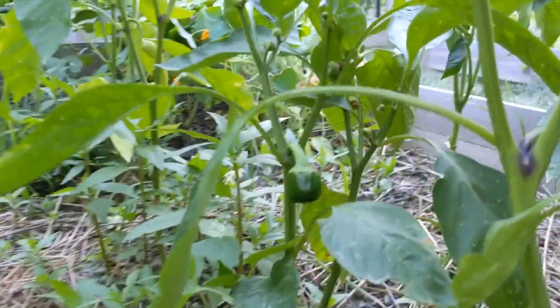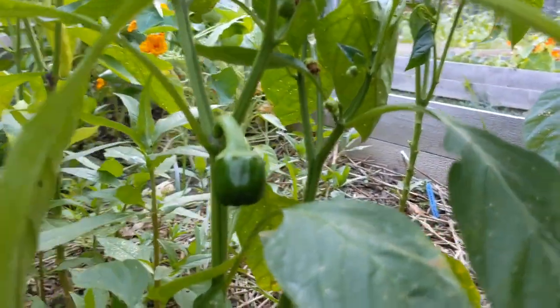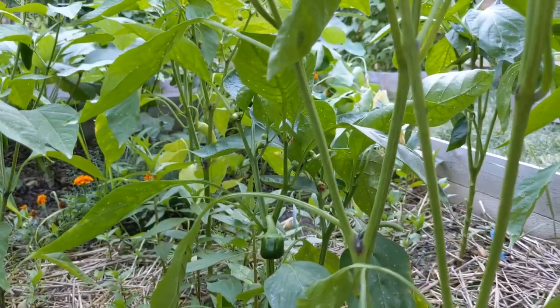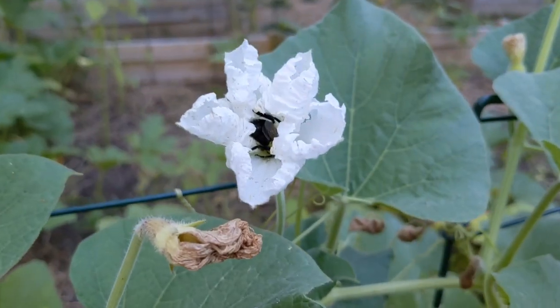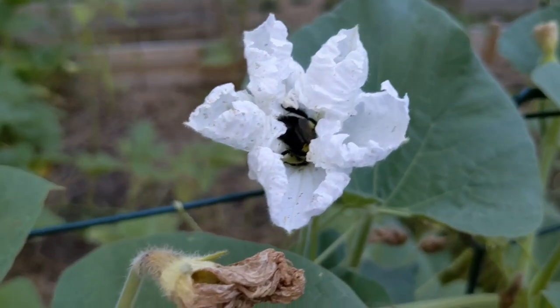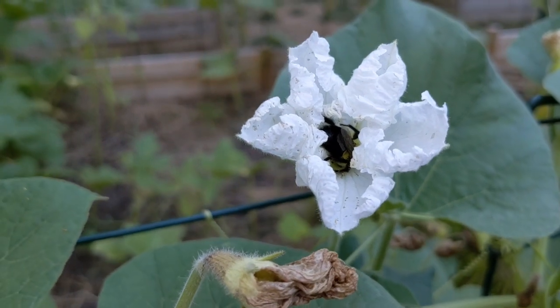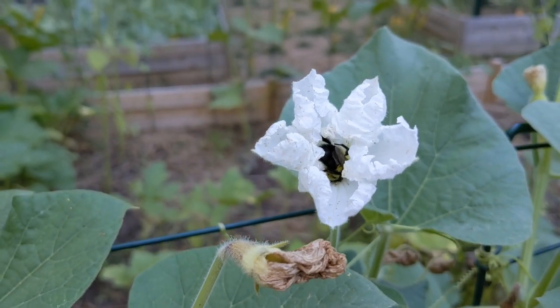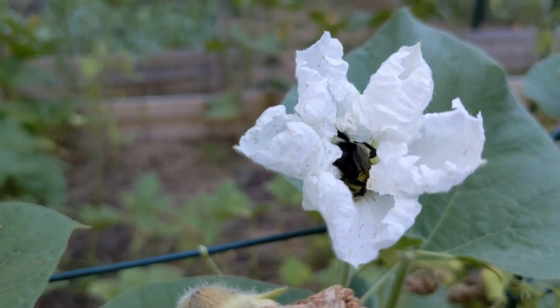I've got a bell pepper that's actually bigger than the one I was looking at this morning — that bigger one is over here. And this guy — a bee — is just taking a nap or getting all that pollen.